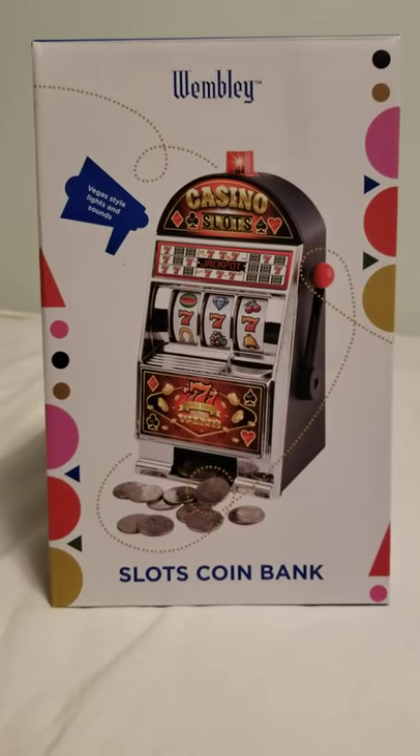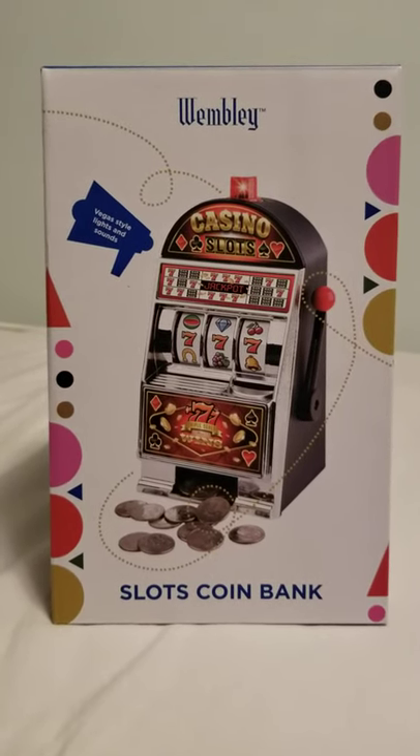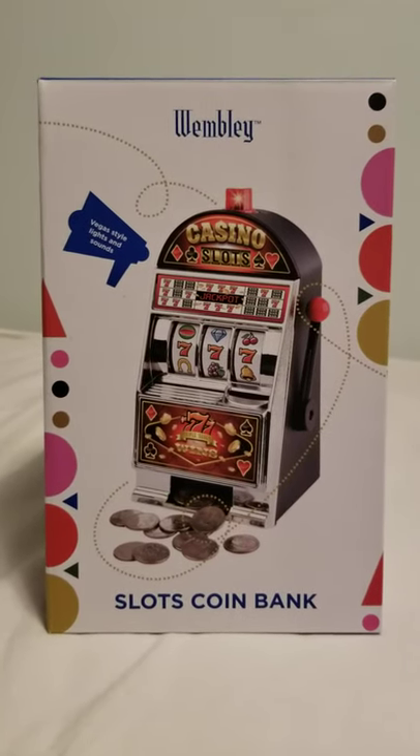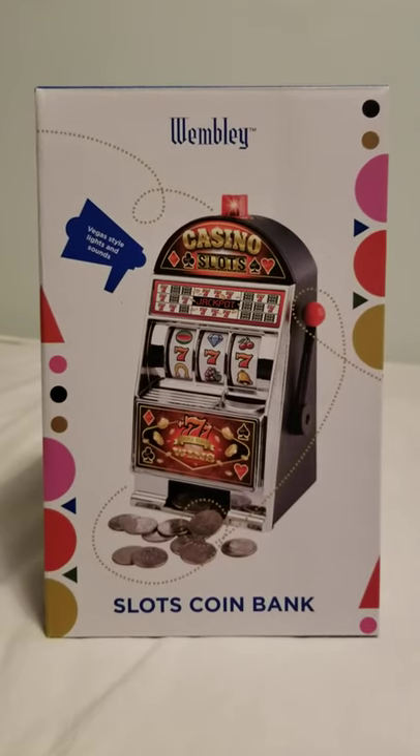Hello, everyone. Welcome to Tron 3 Entertainment Unboxed. Today is the Wembley Casino Slots Machine available at Kohl's. It was originally priced at $40. They have a half off sale right now, so it was $20 of fun.